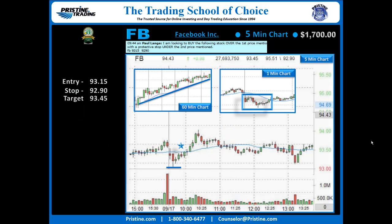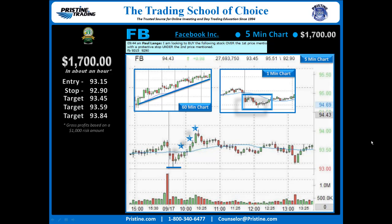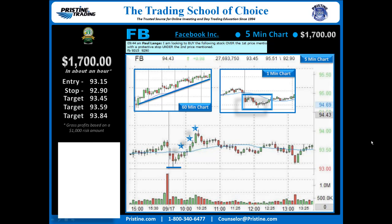From there it was just a matter of finding targets. I took three targets: one at 93.45 as it approached the high of the day, one at 93.59 as it approached yesterday's closing area, and then one on an accelerated move into the 10:30 reversal time — three targets in about an hour. Overall, a nice $1,700 in about an hour based on three targets for Facebook this particular morning.